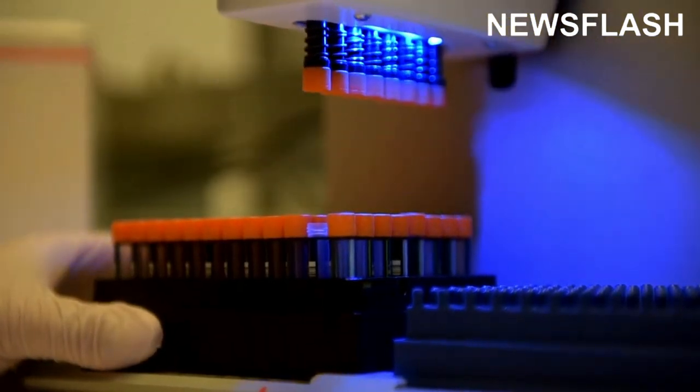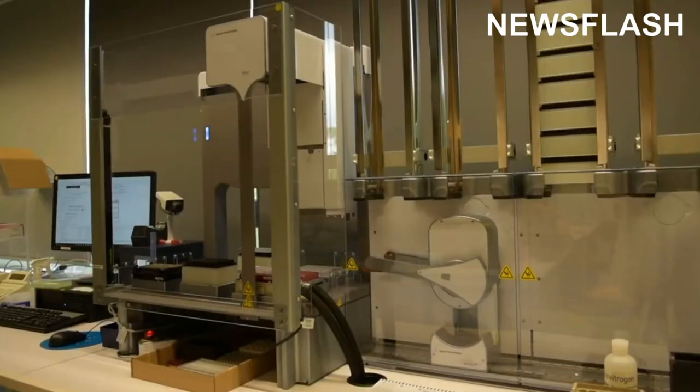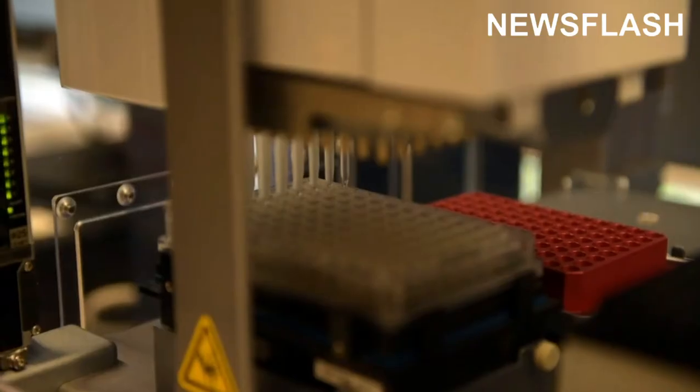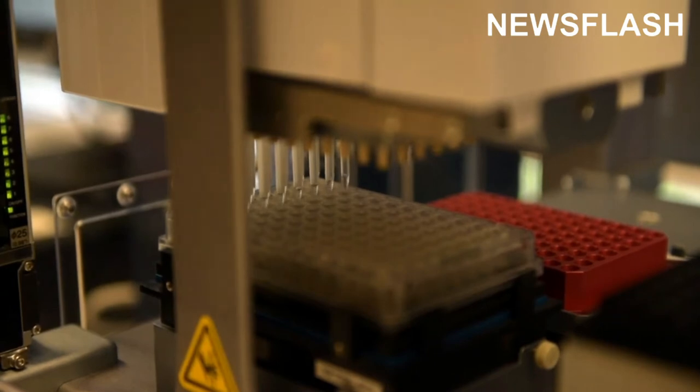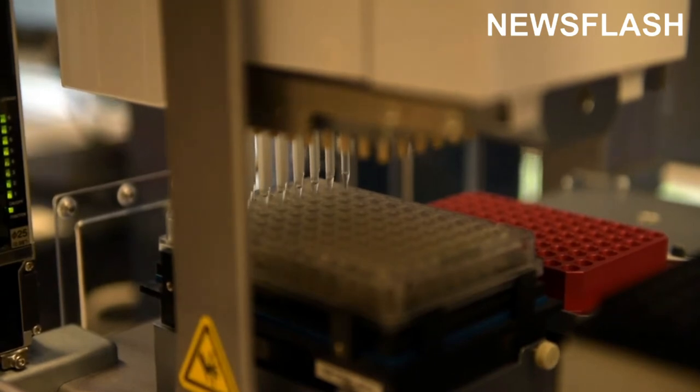We then extracted DNA from each sample and converted them into libraries, which allows the DNA to be sequenced. The library from each sample was then enriched separately for each mammalian and specifically human mitochondrial DNA.